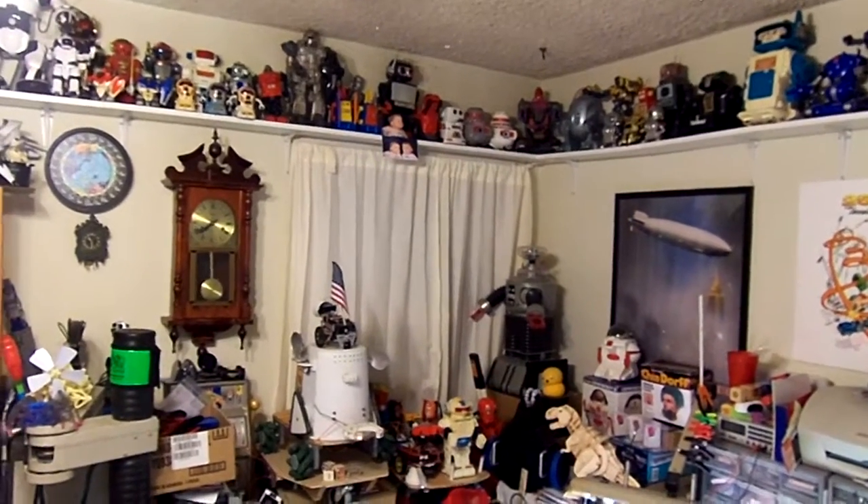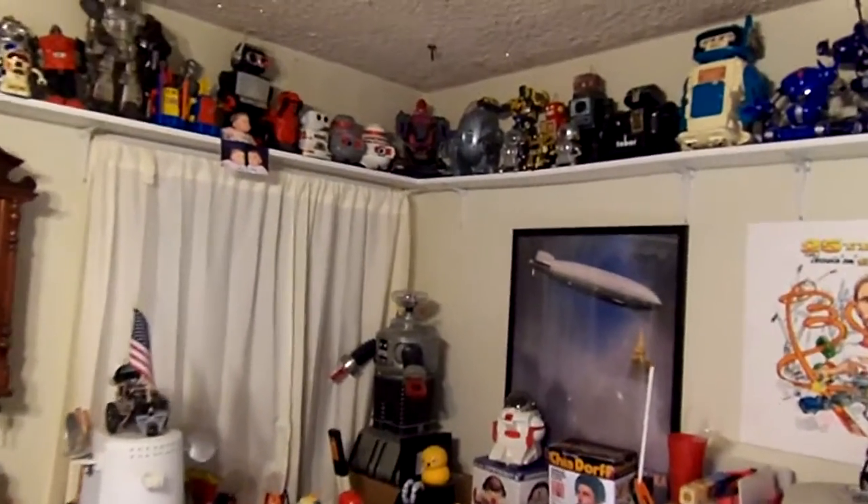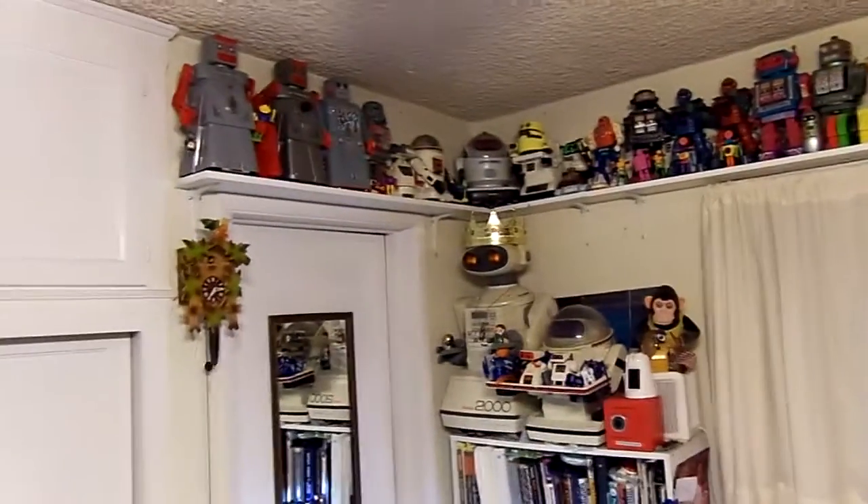Welcome to my robot room, where I have a large display of vintage toy robots, and a lot of robots I work on as well. I'll give you a quick pan around the room to let you know that robots really are tucked into every nook and cranny. A lot of clocks on the wall too. Sort of a little Geppetto workshop going on here as well.